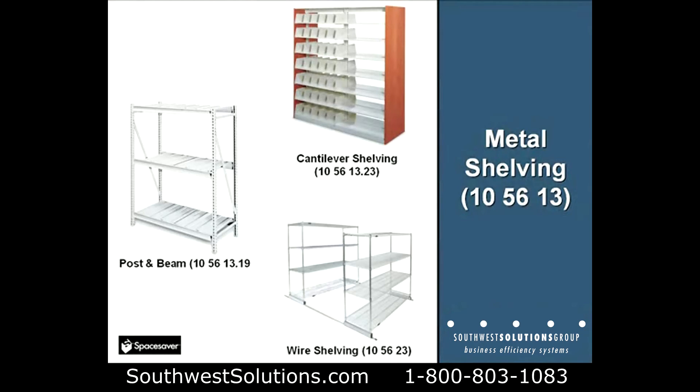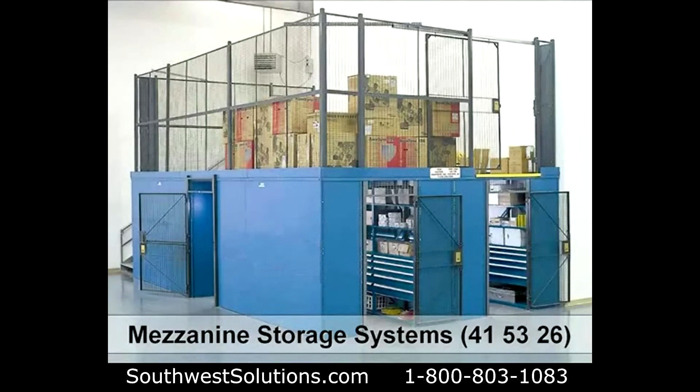We do all kinds of fixed metal shelving, Section 1056.13: cantilever for libraries, wire shelving, and post and beam shelving.